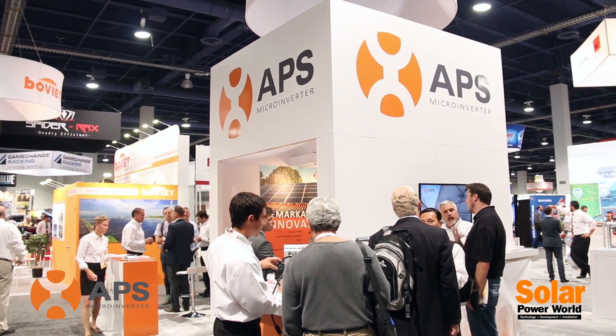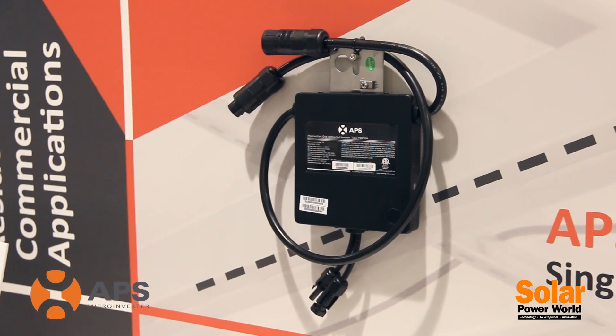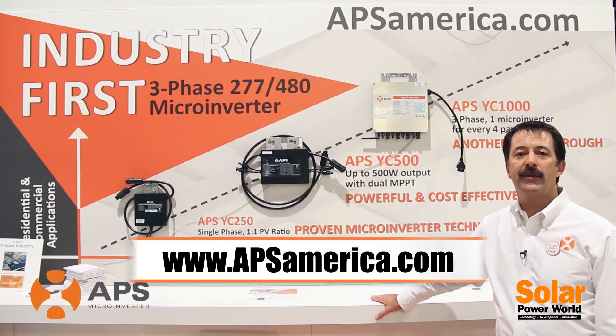If you have any more questions, please come visit us at the APS booth or visit online at www.apsamerica.com. Thanks for your time.